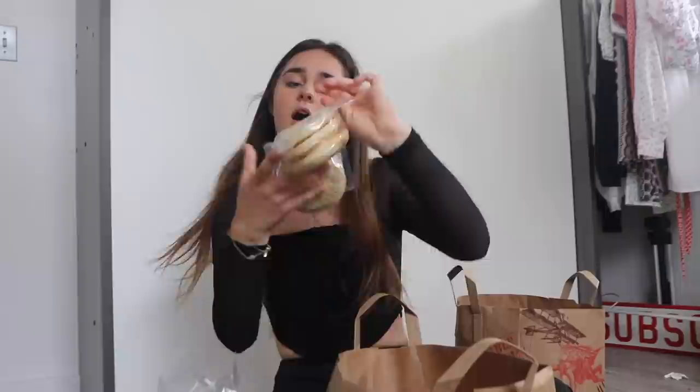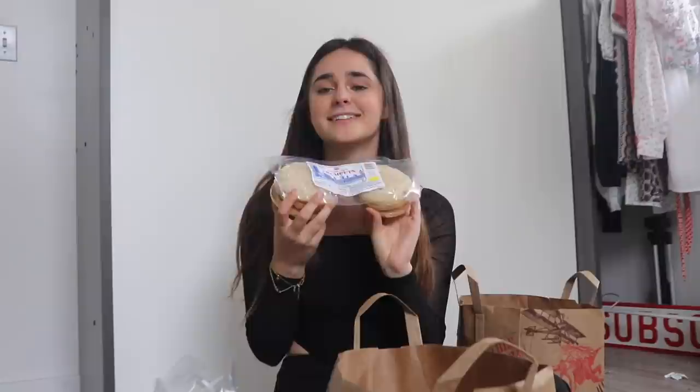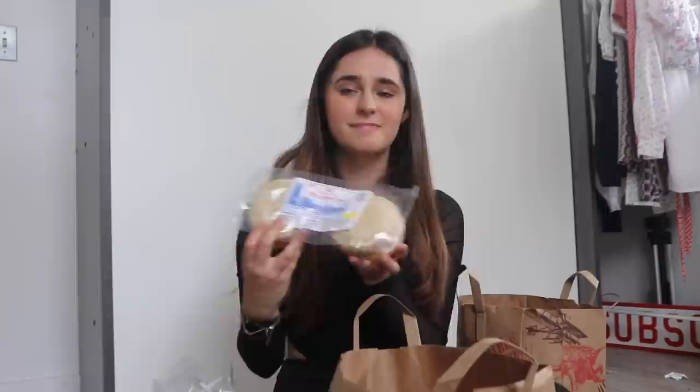I also got these British-style crumpets because I never had one before and thought it sounded fun. I've yet to try one, but I feel like I'm gonna like it. I don't know why I wouldn't. Can't rate it yet, but I feel like these are gonna have a high rating — it's white bread, so I'm gonna like it.